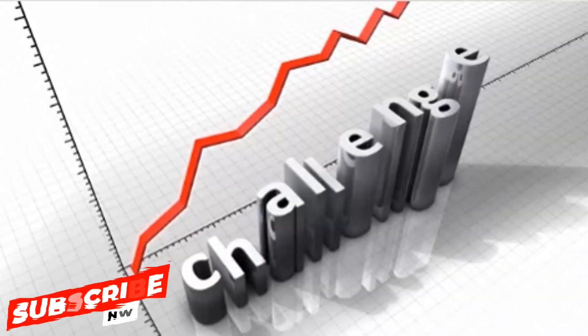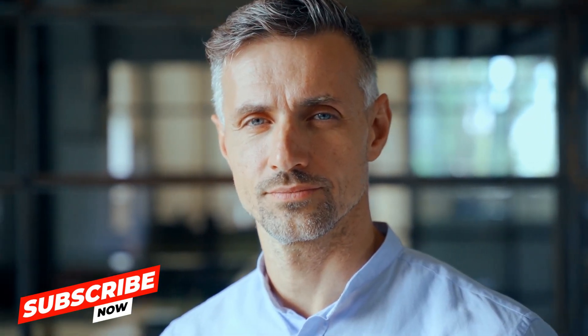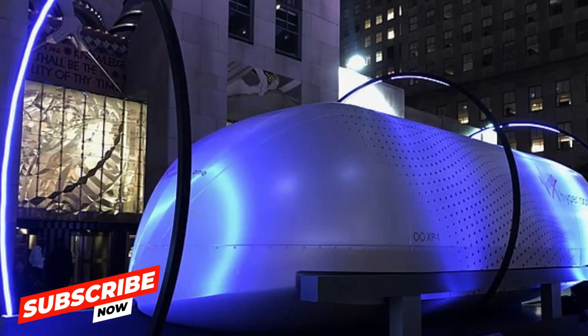But what's happening with Hyperloop right now? Several companies and projects around the world are actively working on making this futuristic vision a reality. The future of transportation might be closer than we think. And there you have it, a glimpse into the Hyperloop, a transportation innovation that could redefine our future.